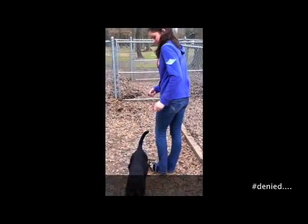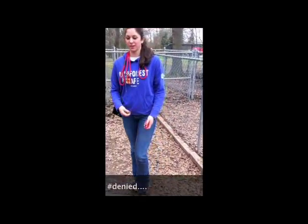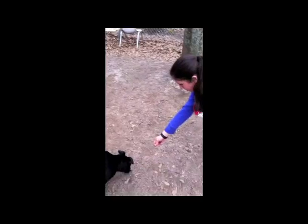So right now you're just like ignoring her? Yes. Ignore. Okay, she's out.